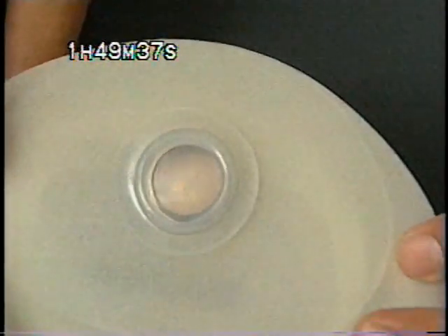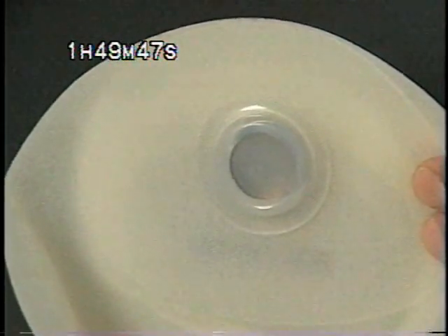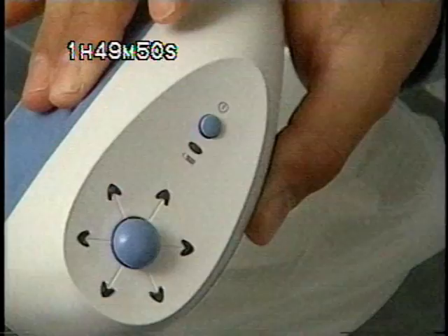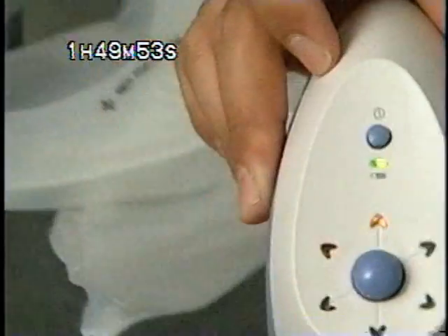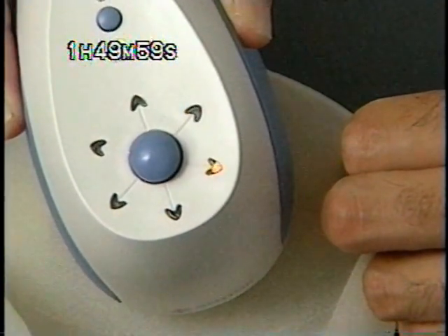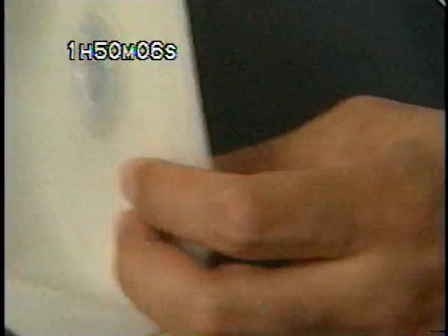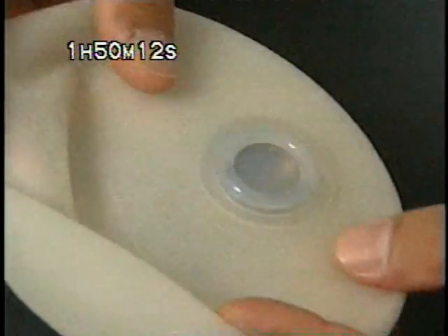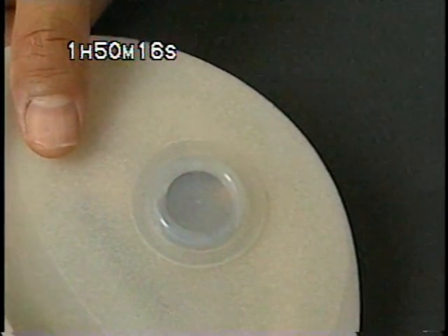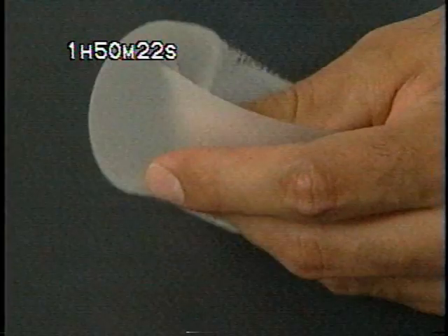Most commonly, at the time of the initial mastectomy, the expander is placed underneath the muscle and the skin. Then three weeks out, the patient comes in and we use a special device to locate the port — because it can't be felt through the skin — and the arrows on the device will light up. I then mark the location on the skin, insert a needle into the port, and gradually fill it. This is meant to be eventually replaced with a permanent silicone implant, which requires another operation.